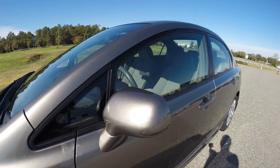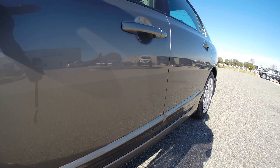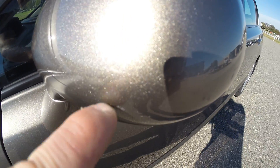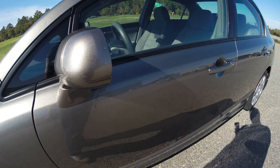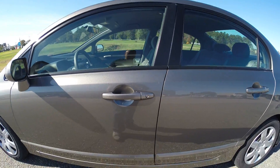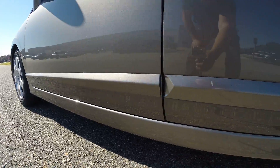Body's in great shape all the way around. I will show you as many of the little imperfections as I possibly can. Tiny little scuff there — it's been touched up. Rocker panels are very clean.